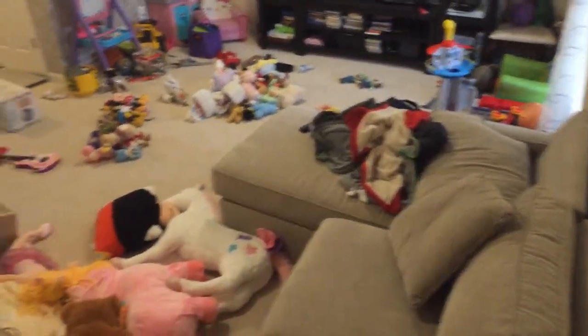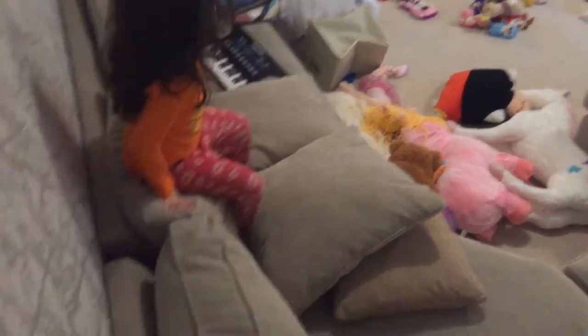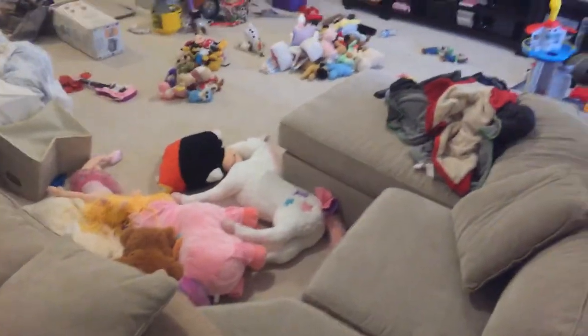Hello everybody, it's me Armona. Last time we made a plushy collection and we first got Toad, so we're starting all over by finding all the stuffed toys we use in the video.